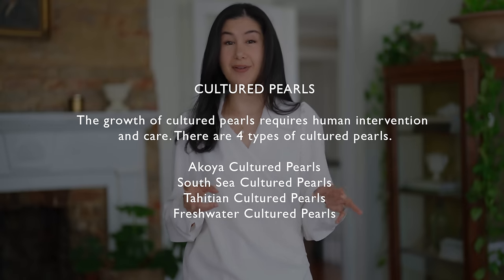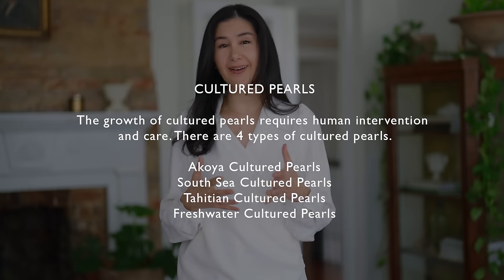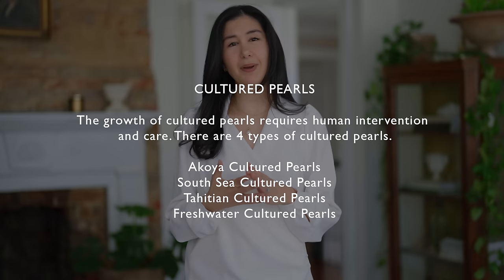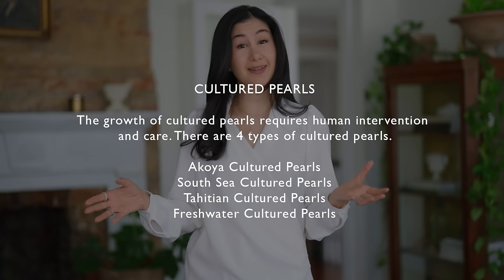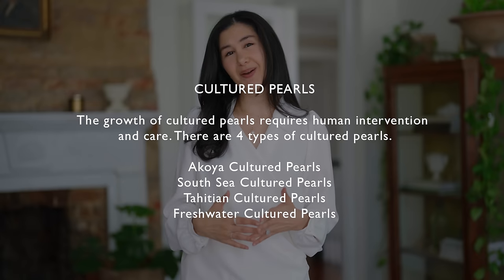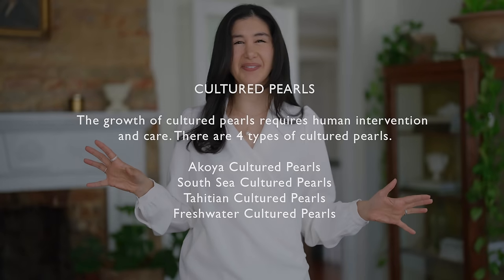The second type is cultured pearls. Cultured pearls require human intervention and human care, and they're something you can find at various price points — from decently high all the way to pretty accessible. There are four types within cultured pearls, and I'm going to put more information about those down below. It's definitely something to look into if you're interested in buying this type, because educating yourself here can make a really big difference in finding the perfect type for you.